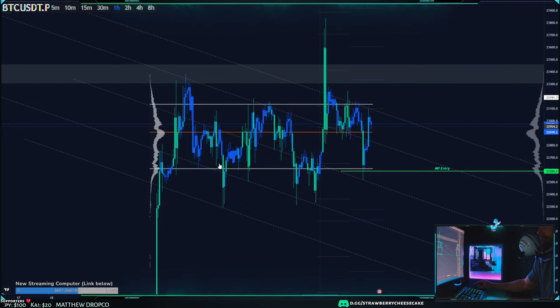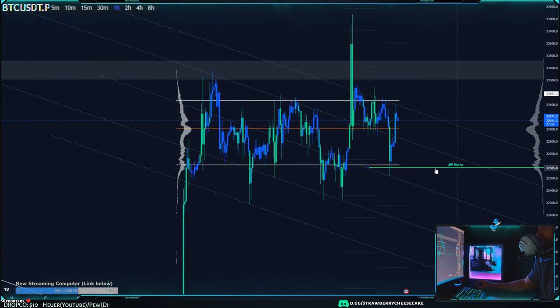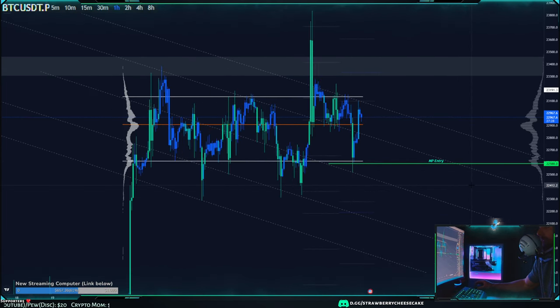How I'm trading this right now — I'm posting all of it in Discord, so make sure you're in there. I did post a long earlier today at 22,588, which is this green line right here. That was a nice wicked bottom where a lot of liquidity was being held at this value area low.